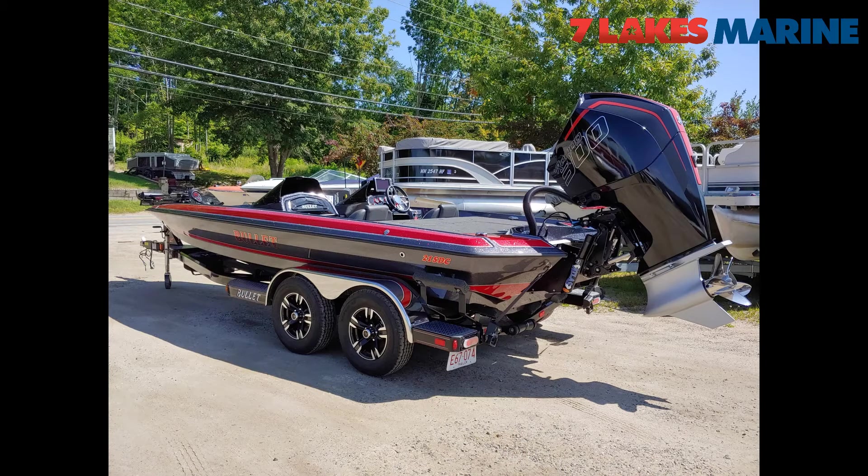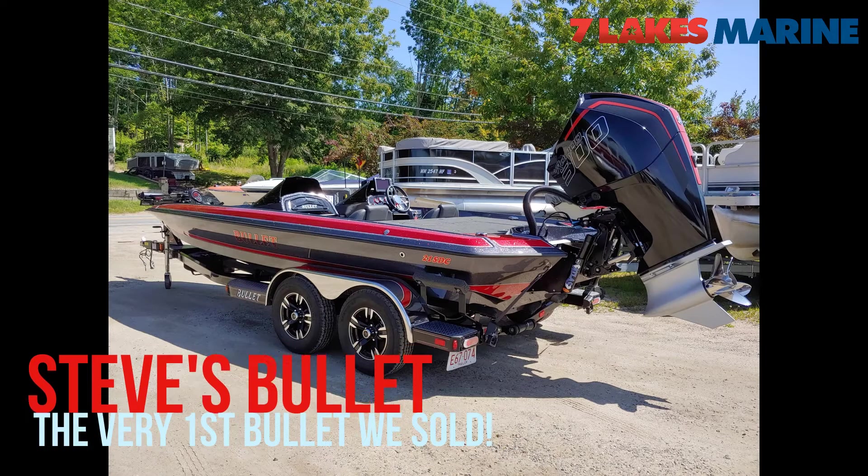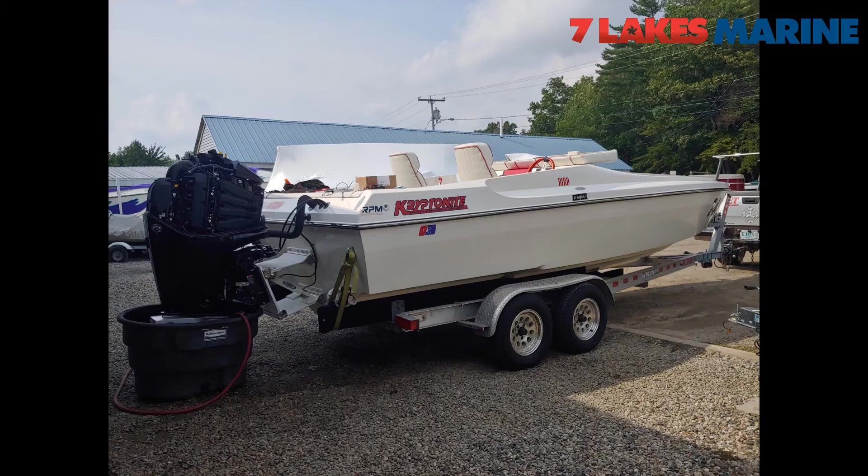This is the first Bullet that we sold brand new — very good customer of ours, Steve. It's a 21S DFC with a 300R. We put a Max 5 on that propeller. First water test, we get up to 92 miles an hour. The boat's good.